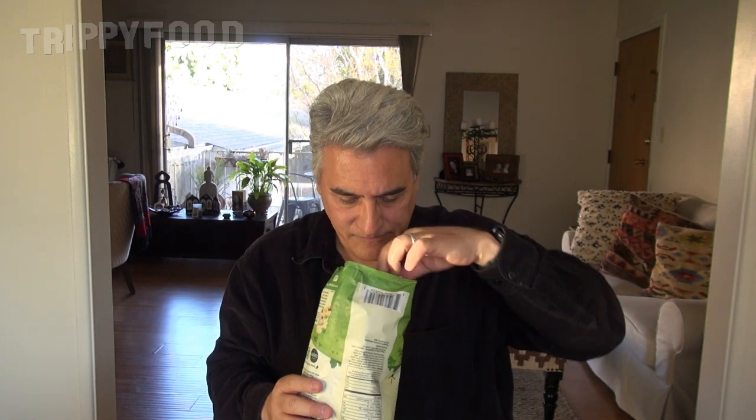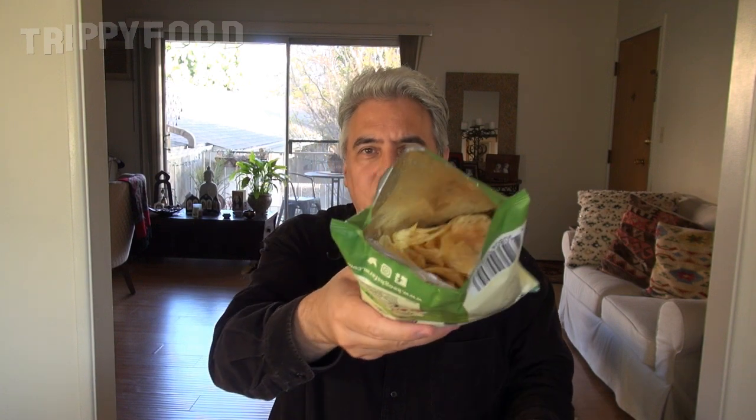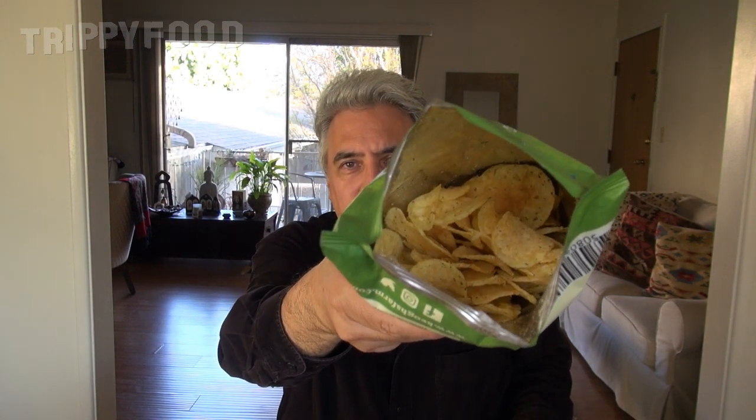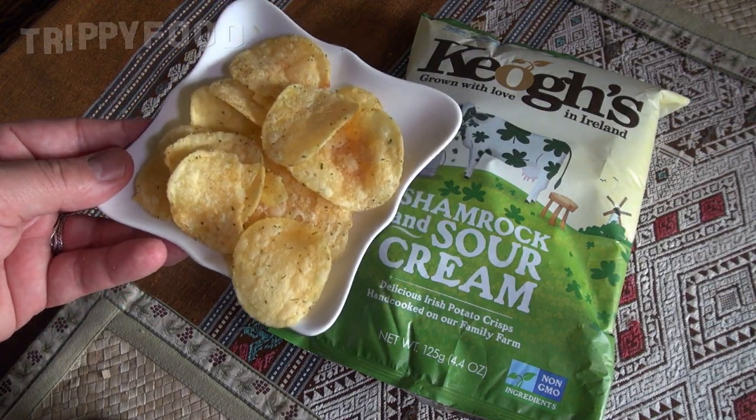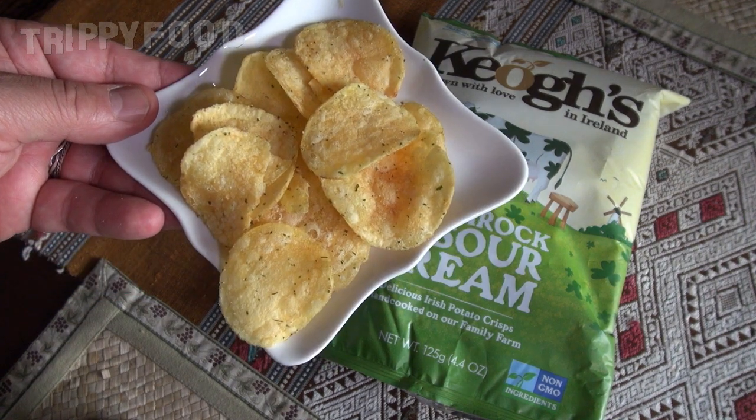They smell like potato chips. No unusual color or anything. They're nice big chips, and they're uneven, which is nice. It's not like Pringles that are flaked and formed or anything. These look like real potatoes. We're going to go ahead and try one and see what a sour cream and shamrock flavored potato chip tastes like.